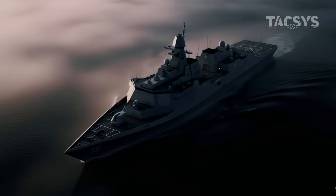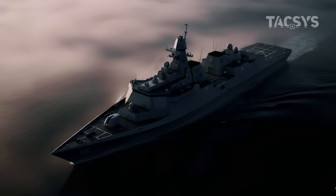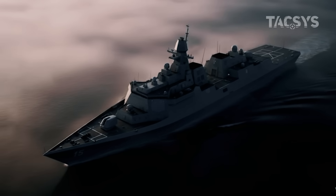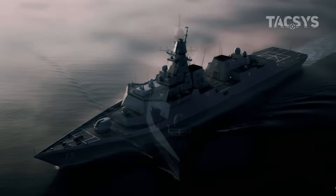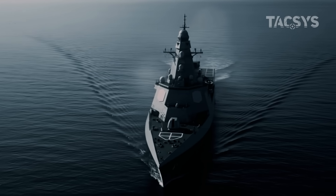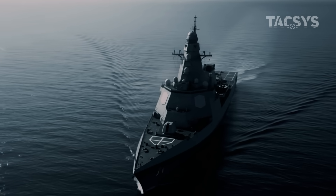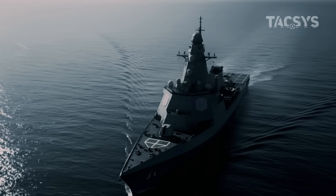But what makes this ship so unique? What secrets lie beneath its steel hull? And why are other nations suddenly playing catch-up? Today, we dive deep into the heart of America's new ocean monster and ask the question that's sending shockwaves across every navy in the world.